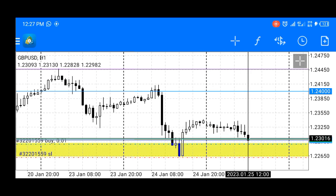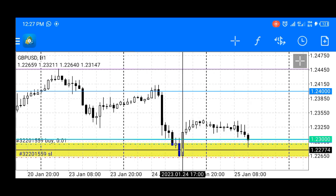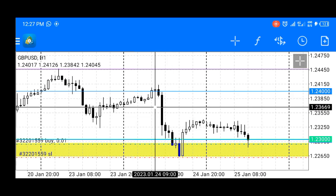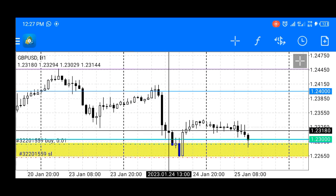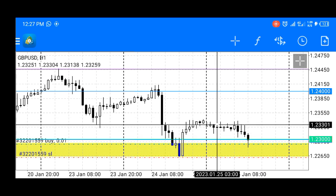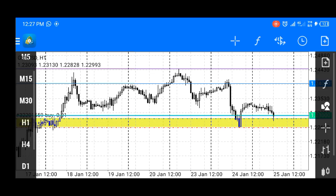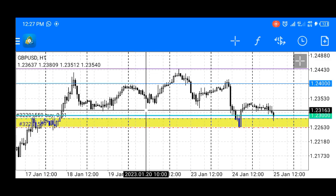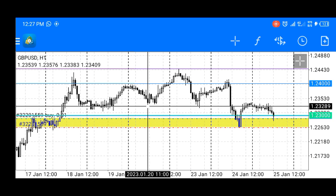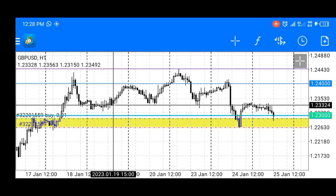Retail traders are thinking price wants to keep dropping lower because of the aggressive move lower we saw on Tuesday — price dropped aggressively more than a hundred pips. That move broke this presumed support level where price had kept bouncing off.